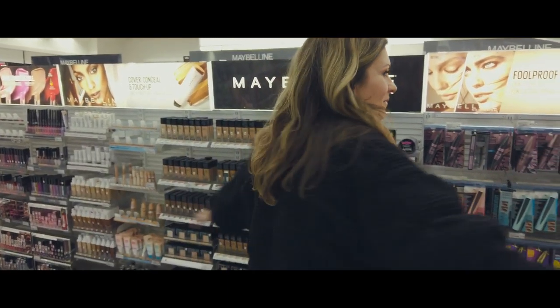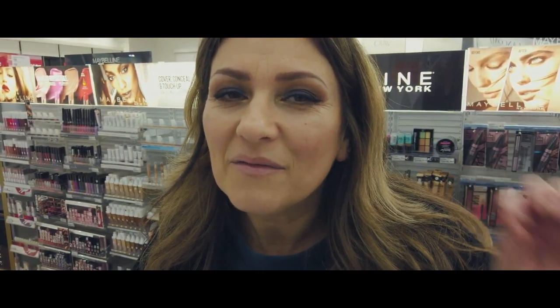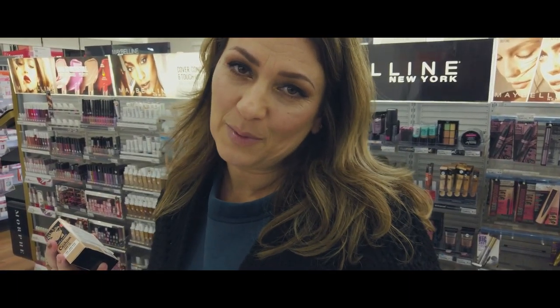You guys, look at my sweater! This is the talent of my 85-year-old mother — she's awesome. I just have to show that off because it was made for my birthday.